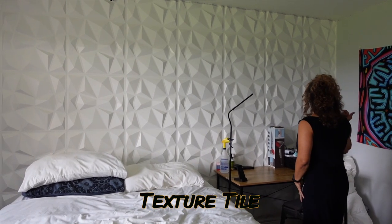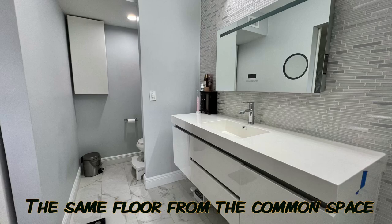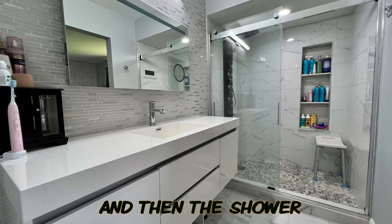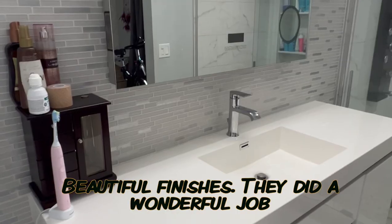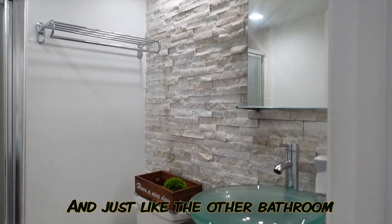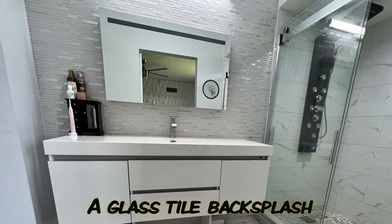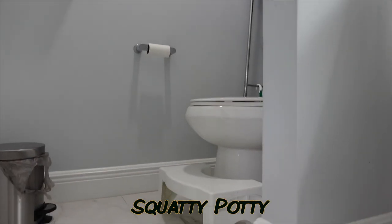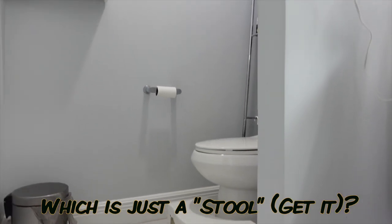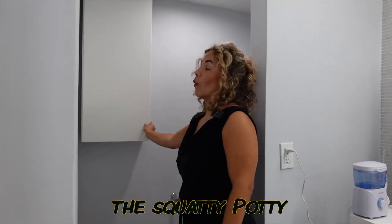In the master suite, the flooring matches the common space tile, and this shower — look at this thing — it looks like you could fly a plane in it. Beautiful finishes; they did a wonderful job. Just like the other bathroom had a rock accent wall, this one has a glass tile backsplash from top to bottom. And there's also a squatty potty — which is just a little step stool — though Jen is opting out of a demonstration on that one.